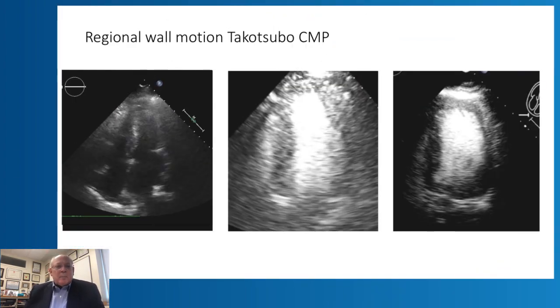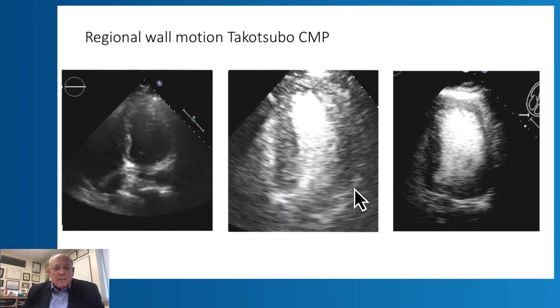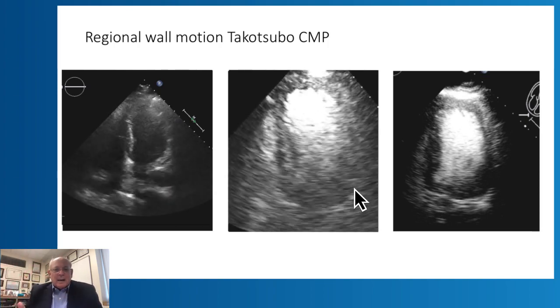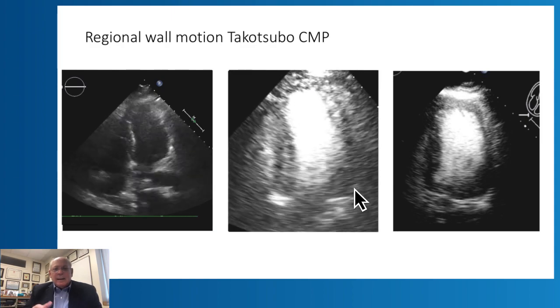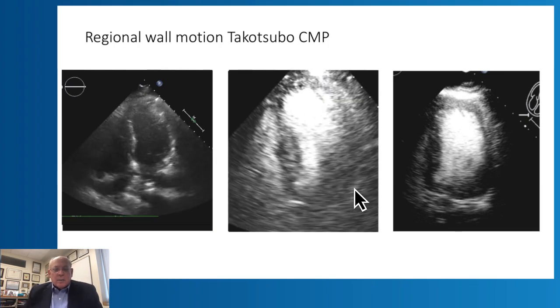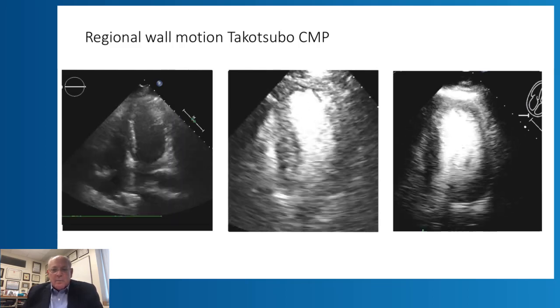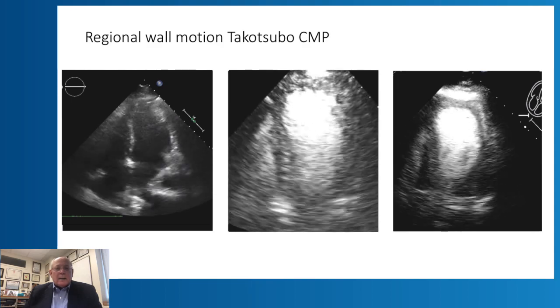Here is a very interesting patient presenting with a technically difficult echo. Looking carefully, you ask: is there or isn't there an abnormality in the apex? When we administered contrast, we could see definitively that there is hypokinesis of the entire apex while the base of the heart continues to contract nicely — a typical presentation resembling what we traditionally call Takotsubo cardiomyopathy. Interestingly, this patient had a previous echo from one year ago, also acquired with contrast, where this wall motion abnormality was not present.